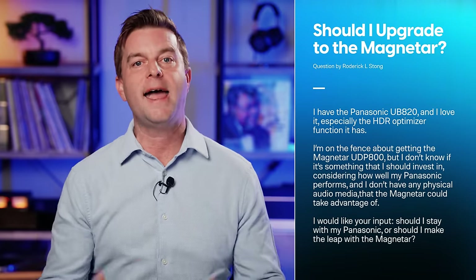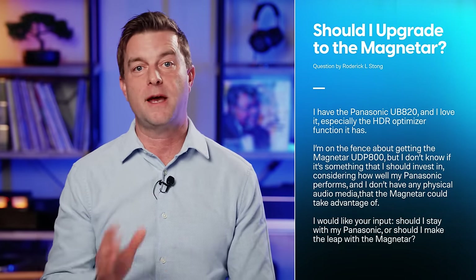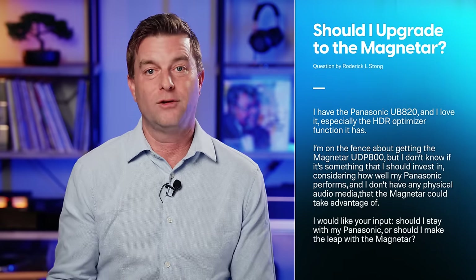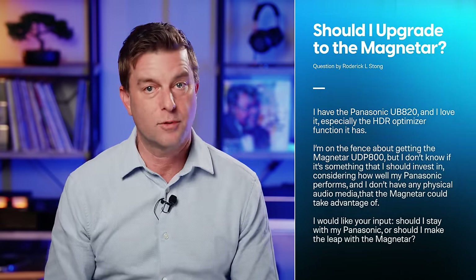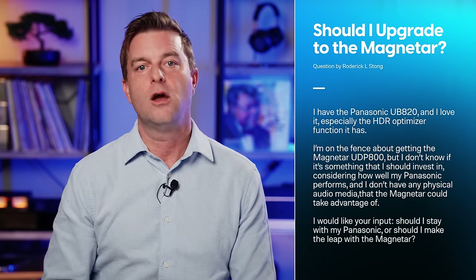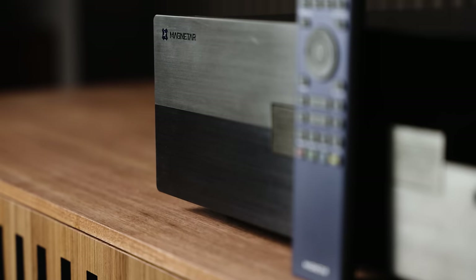Rogerick writes that he has the Panasonic UB820 4K Blu-ray player and loves it, especially its HDR optimizer function. He's on the fence about getting the Magnetar UDP800, but doesn't have physical audio media the Magnetar could take advantage of. Simple answer, Rogerick: stick with the Panasonic. Unless it's showing signs of age or causing issues, it's doing exactly the job you need. I would not buy a new player expecting a noticeable upgrade in video fidelity for 4K Blu-rays.